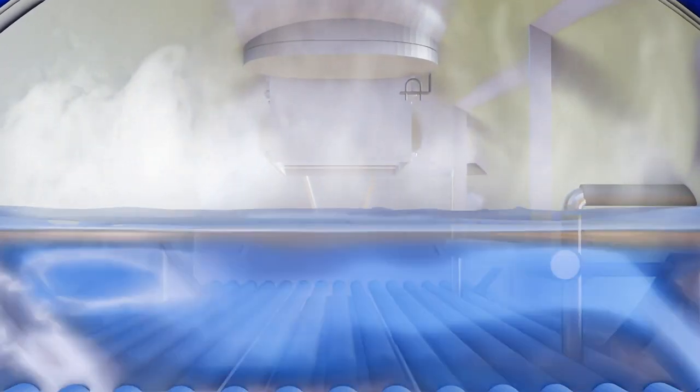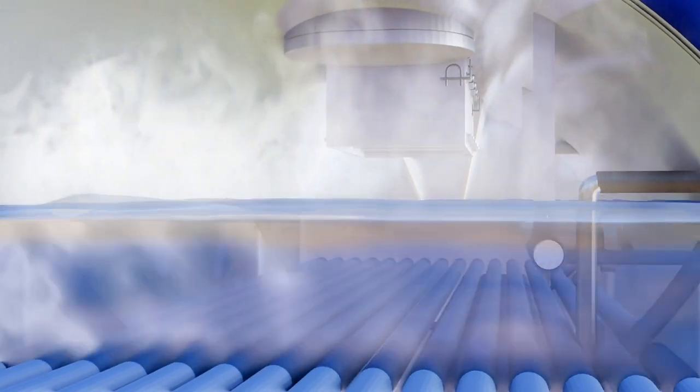Separation of steam takes place at the topmost water surface. Water level in the boiler drum is maintained by feed water pumps.